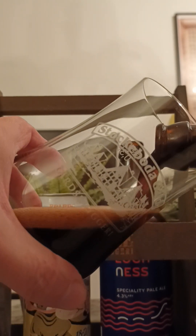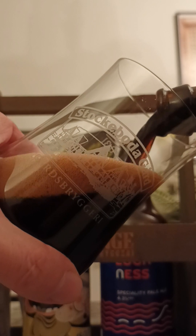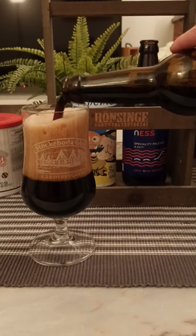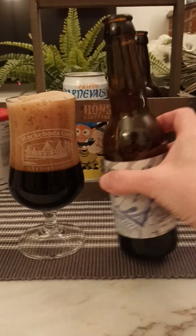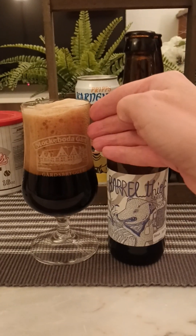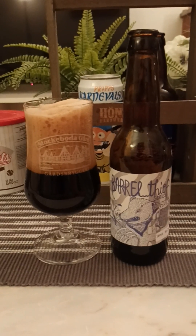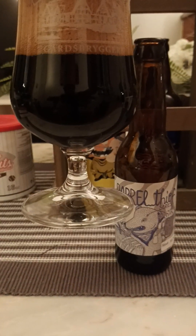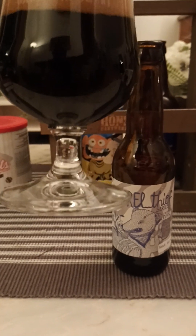Let's give it a good gentle pour — seems to be quite carbonated. Yeah, looks pretty carbonated. Four fingers worth of head, beige colored. Good little carbonation — jet black beer in the glass.